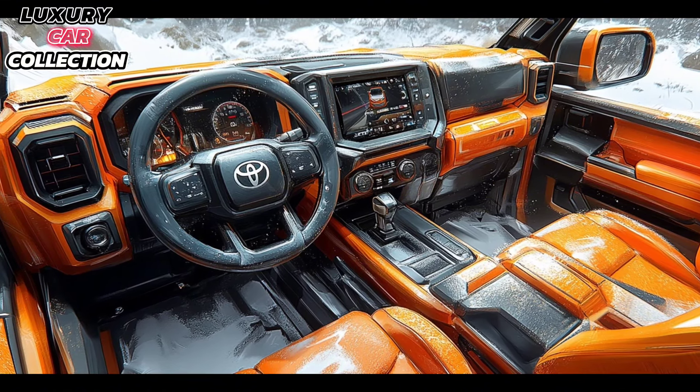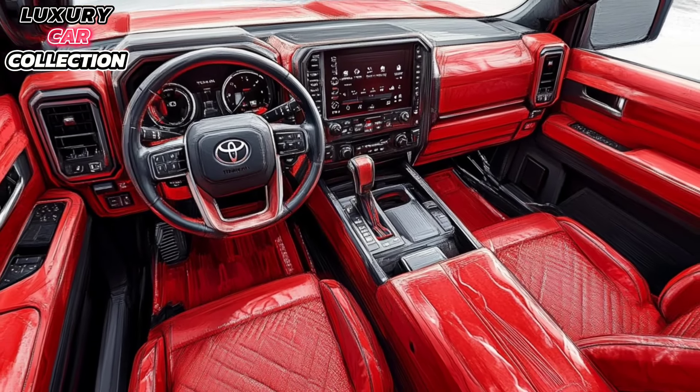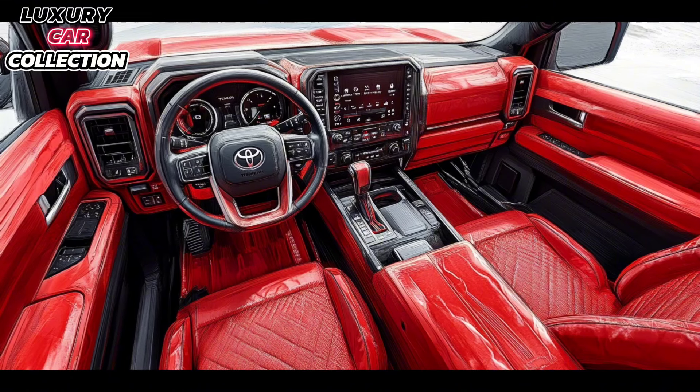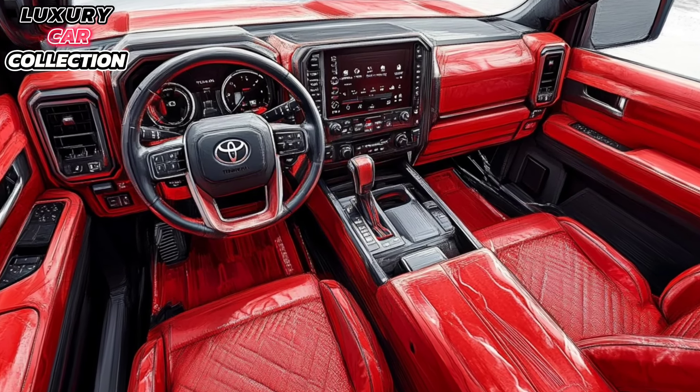The system is compatible with Apple CarPlay and Android Auto. Toyota has also added voice command so you can control your music, navigation, or make calls hands-free.